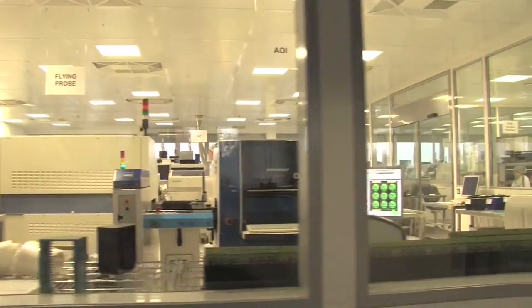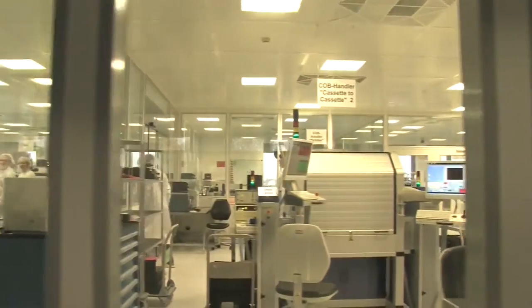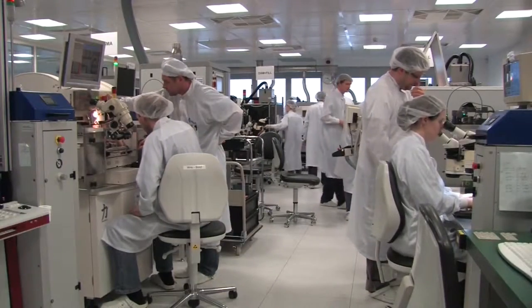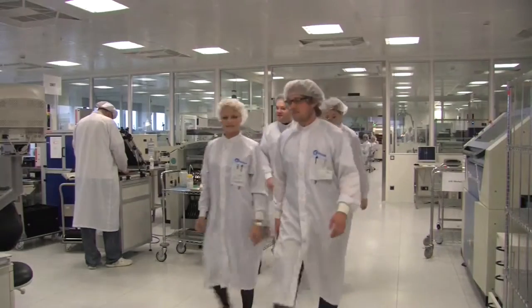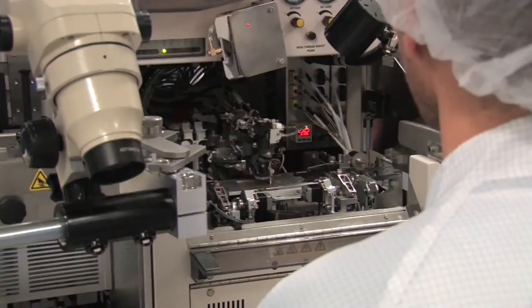Our production lines link up processing stations for many different technologies, from bare die and glass and PCB processing, through SMT placement, wire bonding, flip chip attachment, molding, and glob top technology for optical package assembly.